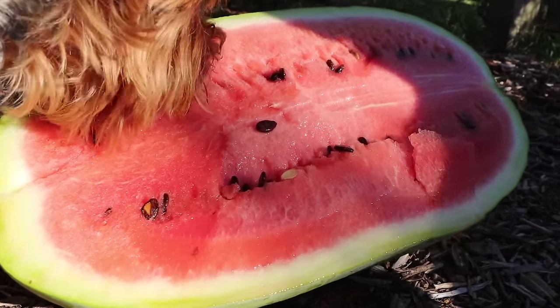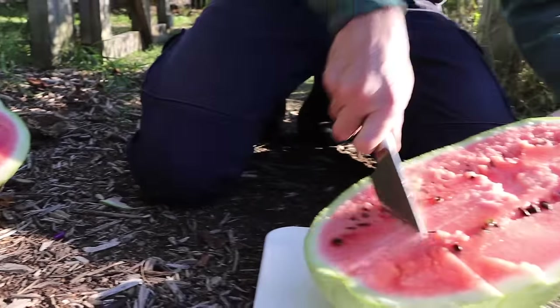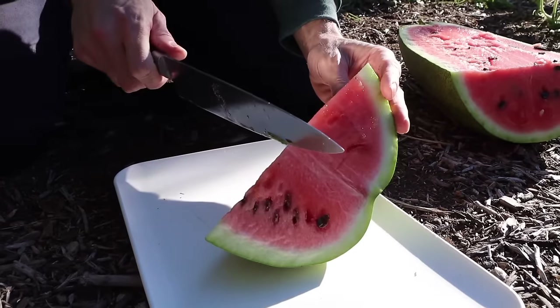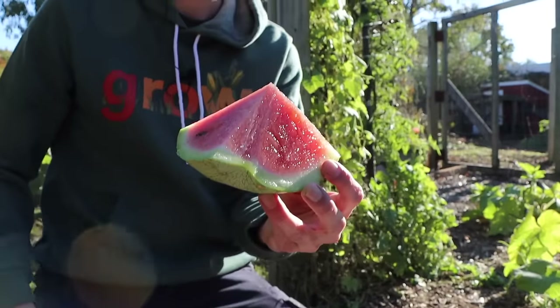Just look at Tuck having an absolute blast — we've got a watermelon enjoyer! I'll have to give him a piece. Let's see — let's get a taste of this baby. Oh my gosh, this is real food!